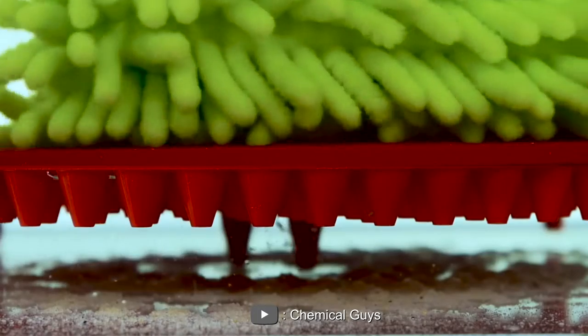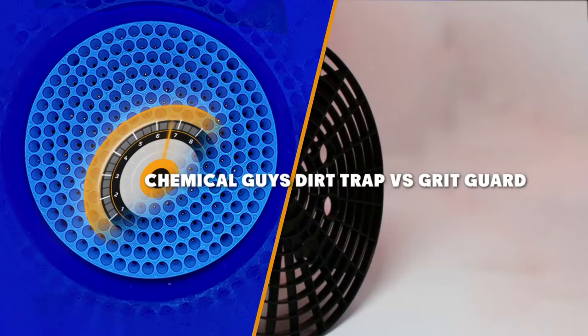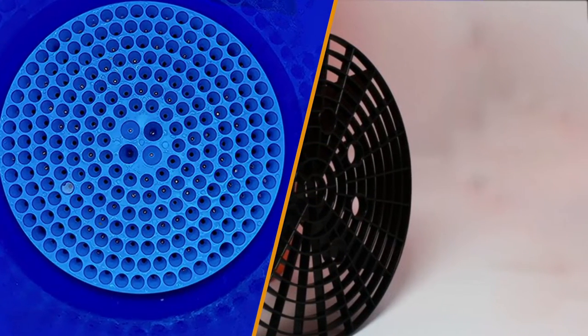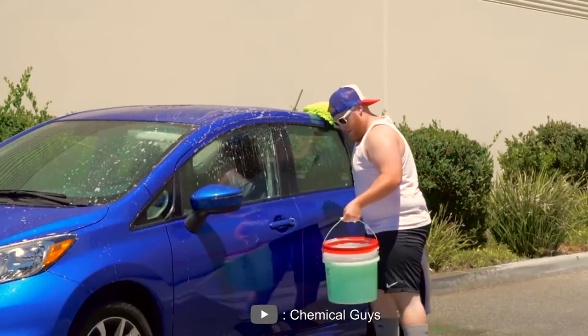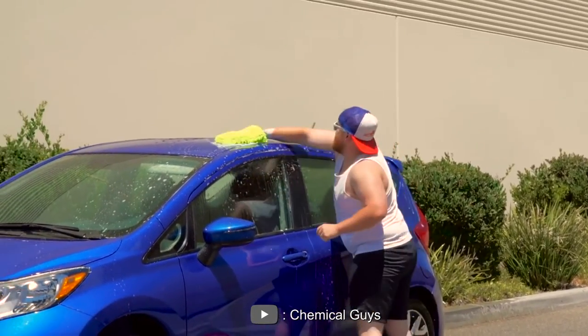Welcome to our comparison video on the topic of the most popular dirt trap products in the market today: Chemical Guys Dirt Trap vs. Grit Guard. These two products are designed to help prevent scratches and swirls on your car's paint during the washing process. Let's take a closer look at how they work and compare them to each other. So without further ado, let's get started.